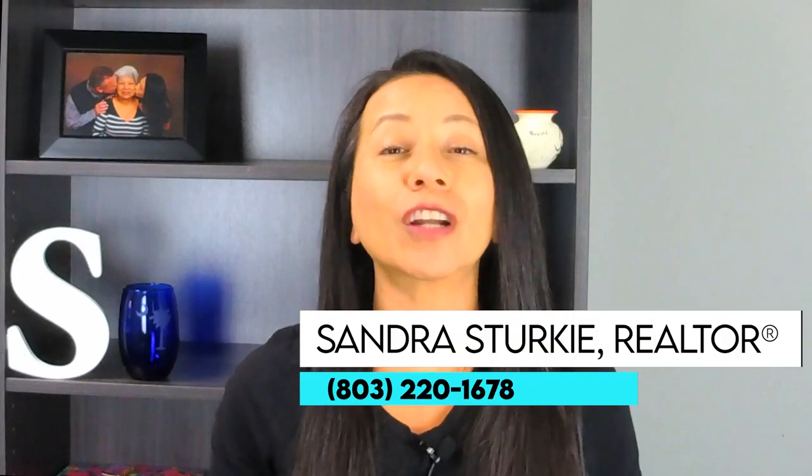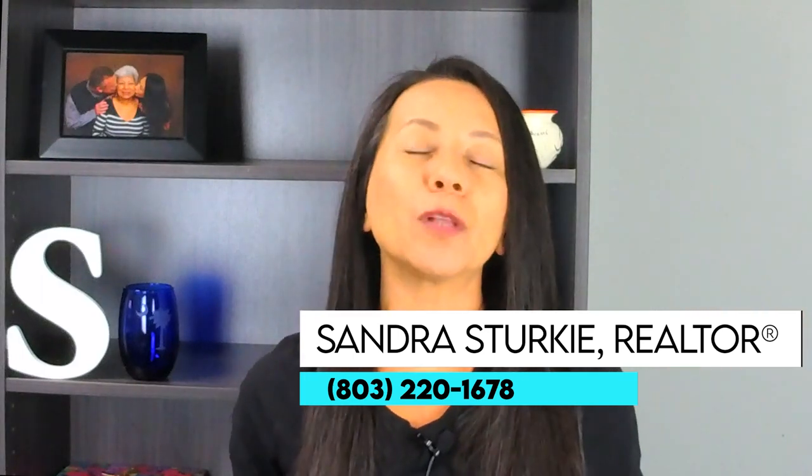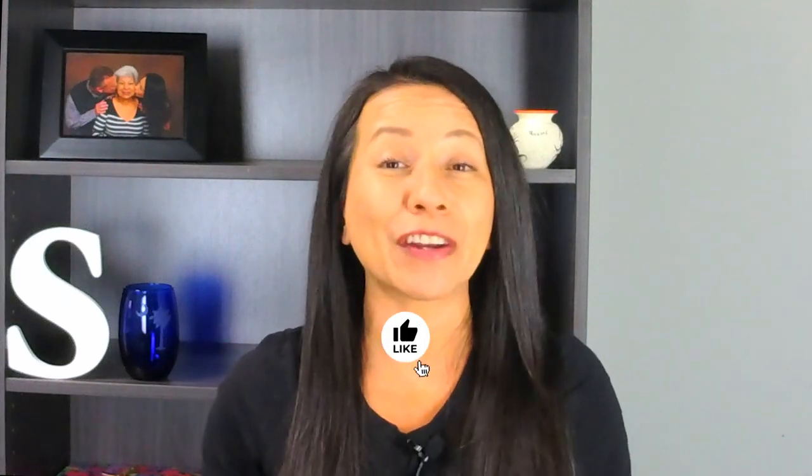To learn about more RV parks that are in the greater Columbia area, check out this video. I hope this helps you know more about some great campgrounds to stay at in the Columbia area. If you camp in this area, what is your favorite campground or RV park here? Let me know in the comments. Thank you for watching — give me a thumbs up if you like this video, and I'll see you next week.